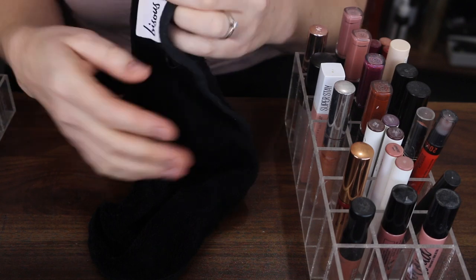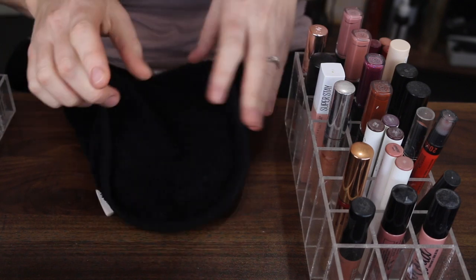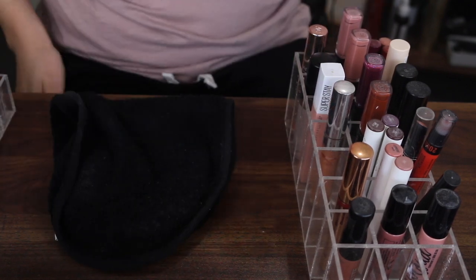I feel like a lot of swatching is going to be involved so let me go get a makeup remover. I've just gone and wet one of my Bisous makeup removing cloths — I freaking love these, I've been using them for years now.